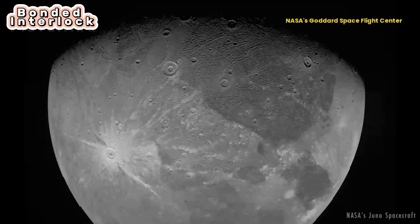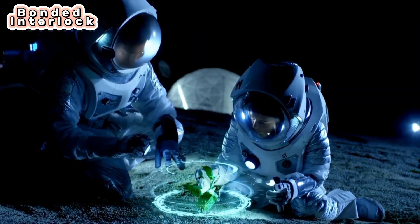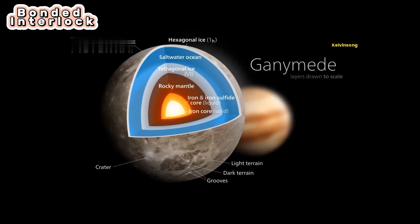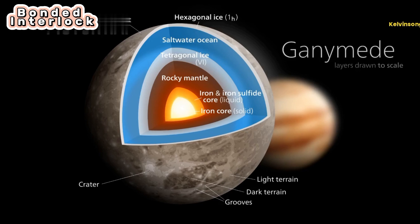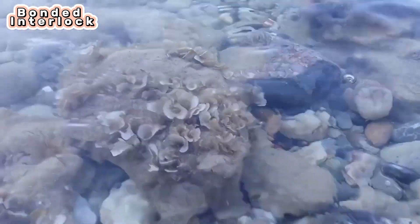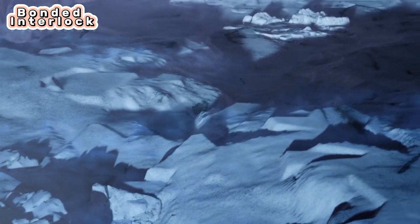A computer model of Ganymede's interior created in 2014 supported the idea that the development of primitive life might be possible there. The model indicated the icy moon's rocky sea bottom might be in contact with salt water. Scientists think water and rock interacting are key for the development of life. These icy moons are just the tip of the cosmic iceberg.